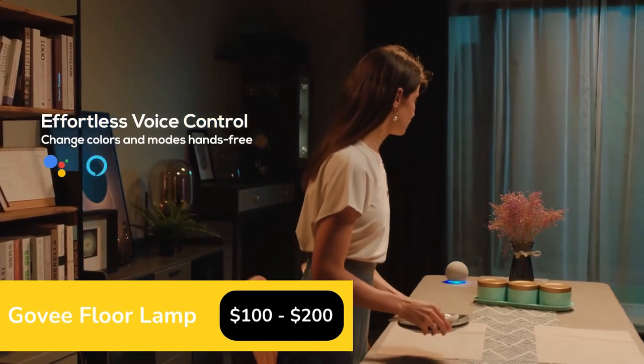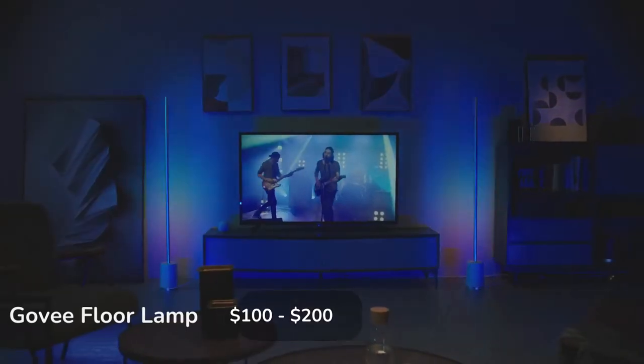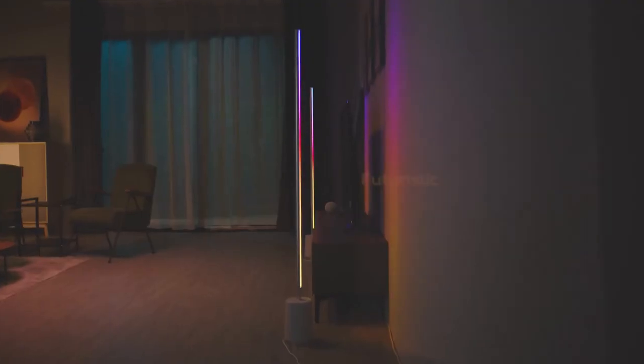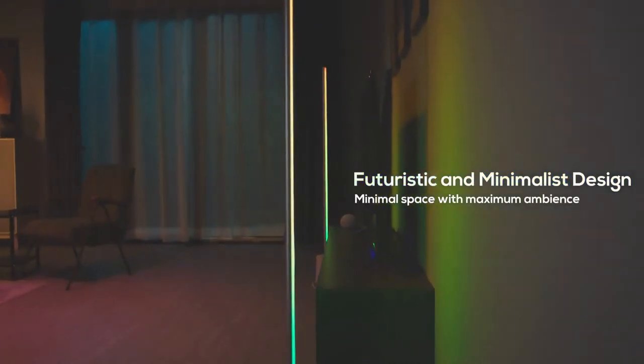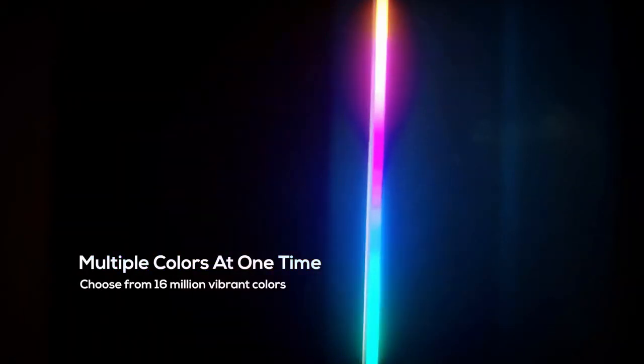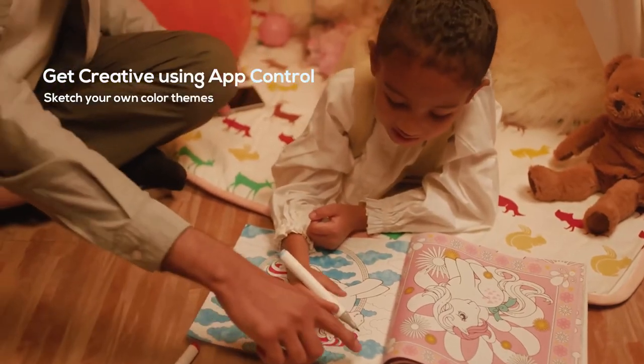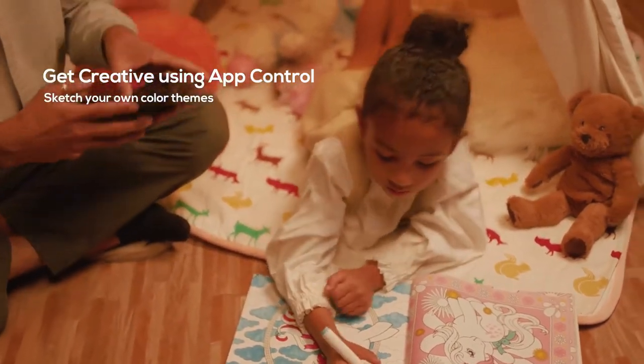This lamp works the same as the TV strip shown before, with the ability to select any color combo you can think of, with the addition that it comes in a really nice simple bar design. So when the lamp is off, it looks clean and minimal sitting in the corner, but when it's on, it looks absolutely awesome.